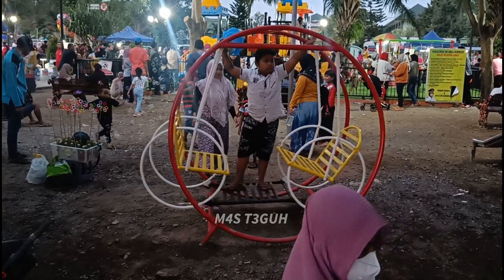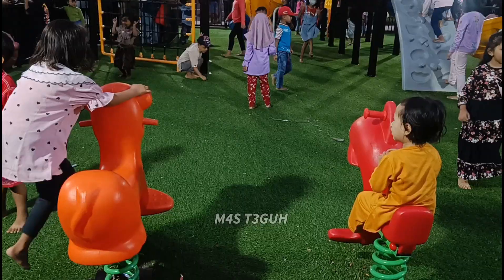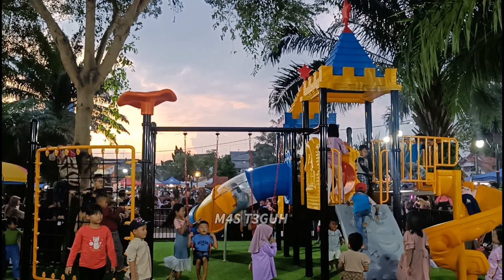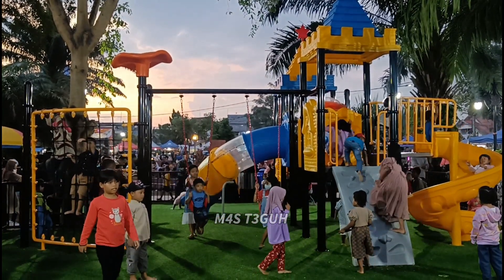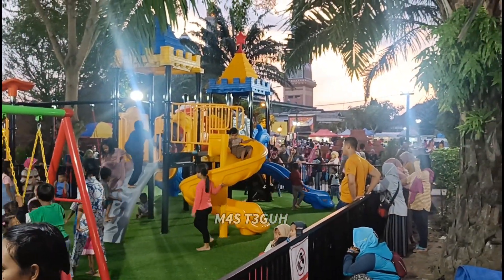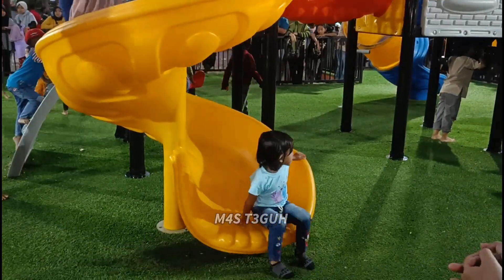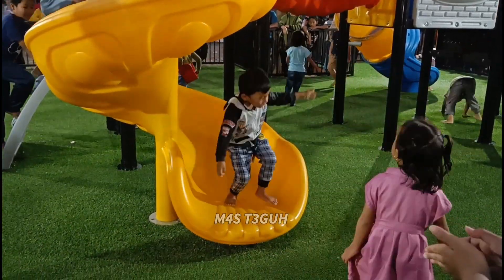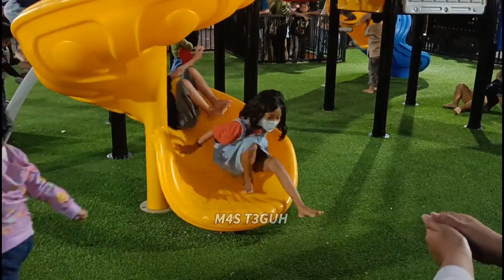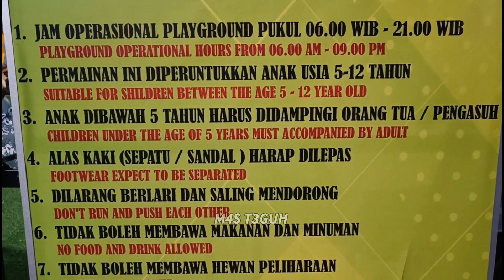Di balik monumen ulir tadi ada arena permainan gratis: seluncuran dan ayunan. Bahkan ada arena permainan yang mirip dengan yang ada di Alun-Alun Batu. Jadi di sini ada berbagai macam permainan, dikelilingi pagar bercat hitam terbuat dari besi. Tempat ini sangat ramai dikunjungi saat sore hari Sabtu, tanggal 14 Januari 2023. Tetapi teman-teman harus memperhatikan peraturan di area permainan ini.